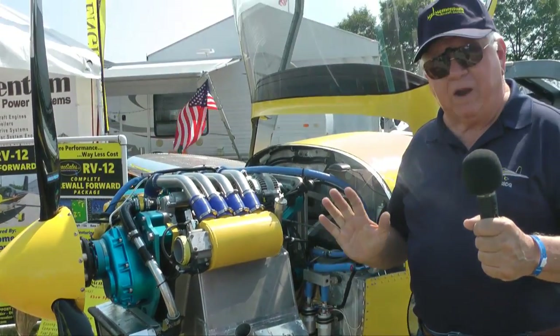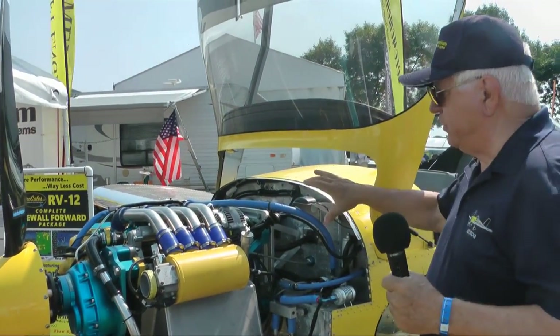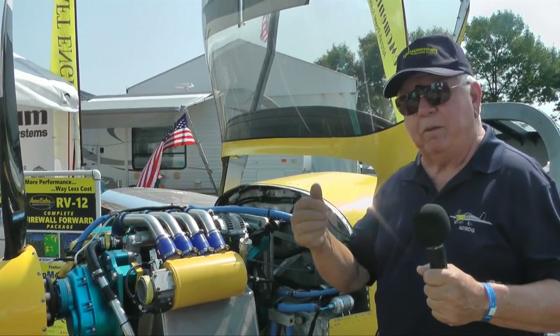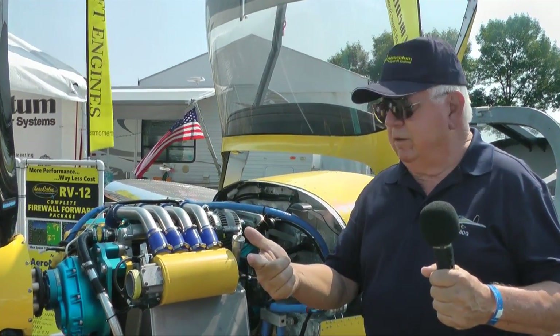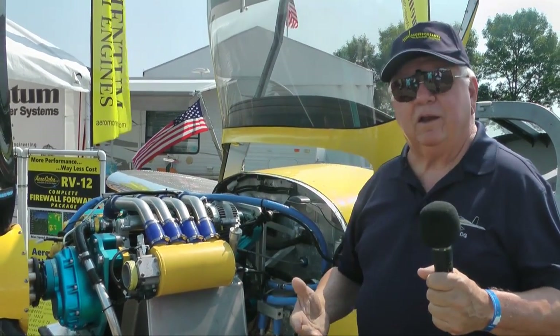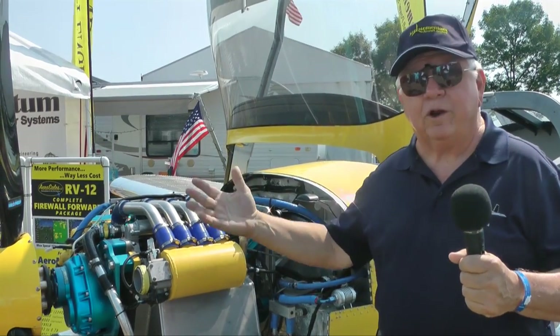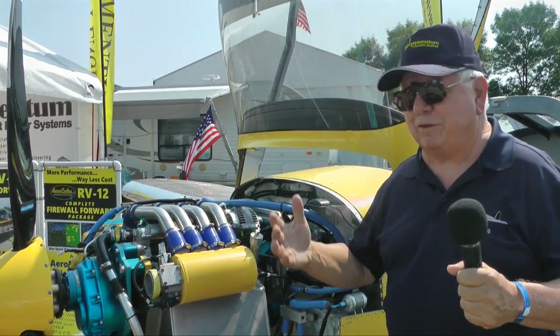We sell that as a firewall-forward package — attach it with four bolts, no modifications to the airplane. Hookup power, ground, the harness comes all complete with a key system already wired in. You put power and ground, put some oil in it, put in a little fuel, turn the key, and it'll start without the prop and sit there and run like a sewing machine. I literally mounted this in one day.